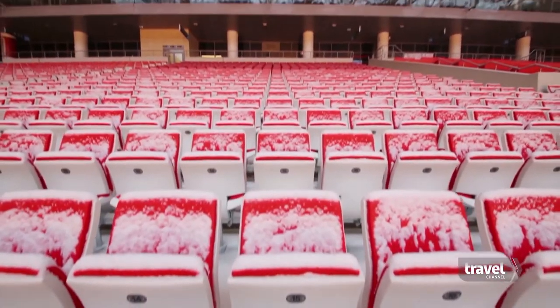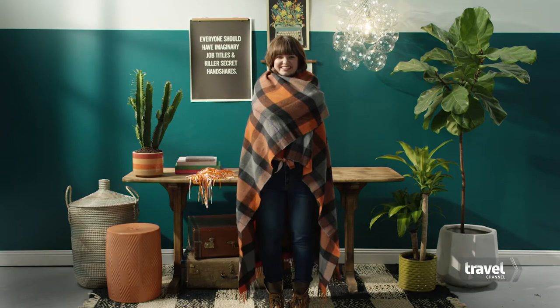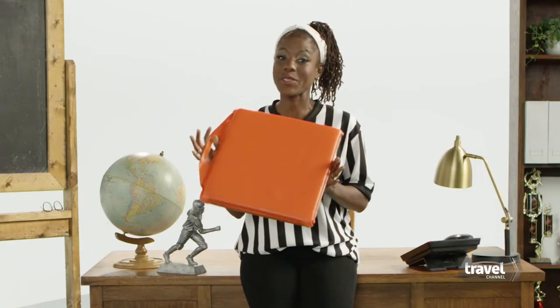What if it's really cold? Most stadiums allow for a blanket. Wrap it around your shoulders for easy screening. You can also bring a cushion — just make sure it doesn't have any zippers or pockets.